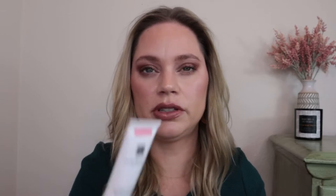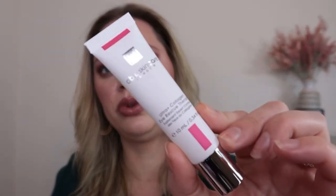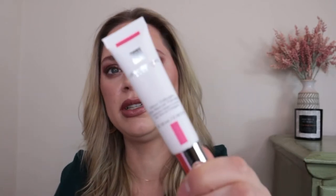Then we have an eye cream from Able Skin Care — I think I've received a moisturizer from them either in a BoxyCharm or an Ipsy. It's the Ultra Collagen Eye Rescue Therapy. I really like when eye creams come in a pump or a squeezy tube so you don't have to dunk your finger in there — it's a lot less messy and more sanitary. It's winter, it's dry, and I could always use more moisturizing skincare.